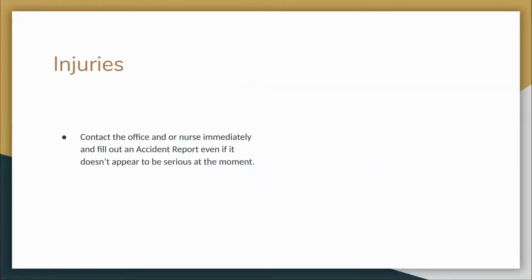Regarding injuries: contact the office or nurse immediately and fill out an accident report form found in the emergency folder for any injury or accident which occurs on school grounds or on a field trip, even minor injuries. Give this form to the school nurse — it's better to be safe than sorry. Document each offense in case the injury happens to be worse than it initially appeared.